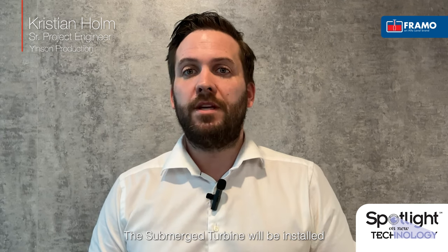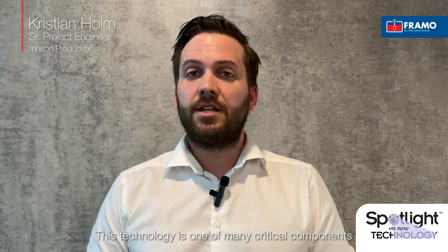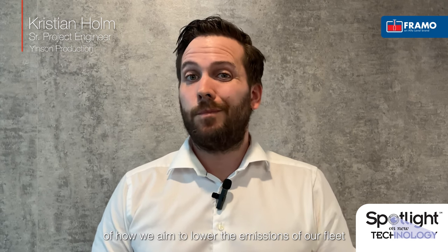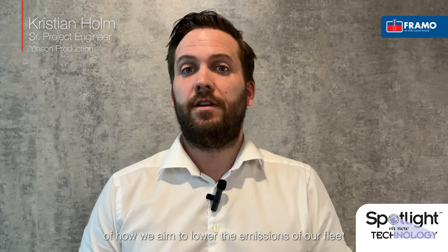Jensen is excited to pioneer this new technology together with Framo. The Submerged Turbine will be installed onboard our latest FBSO currently under construction, the FBSO Agorbit. This technology is one of many critical components of how we aim to lower the emissions of our fleet in order to meet our climate goals, and also to help pave the way for the decarbonisation of the offshore industry as a whole.